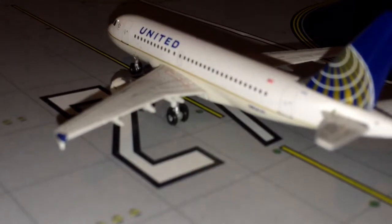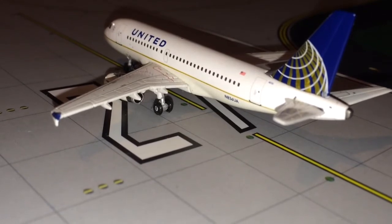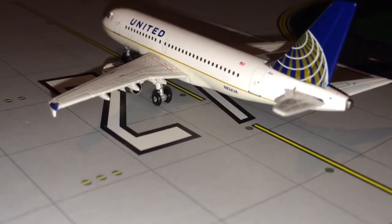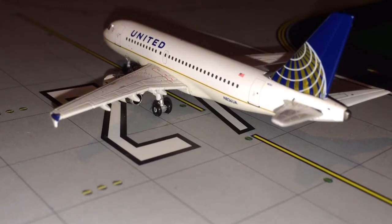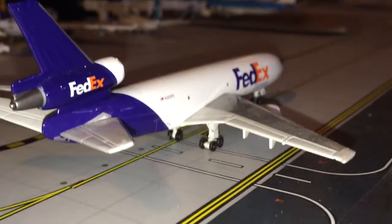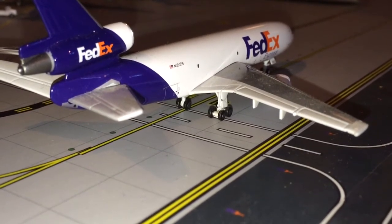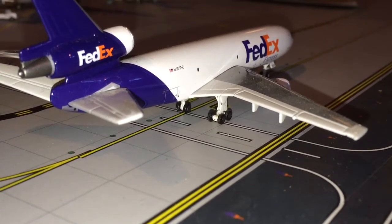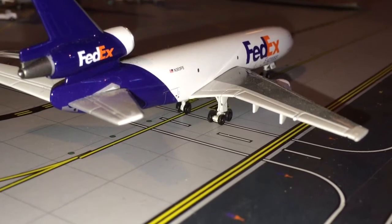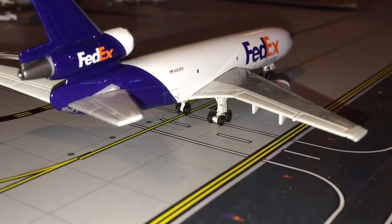Let's start with the taxiways. Right here we have a United A319 — he will be taking off momentarily for New Orleans, Louisiana. FedEx MD10 is taxiing over — he'll be heading to runway 34 left for a flight out to Pittsburgh. The way I do my airports is I have to figure out where they're going so I can tell you guys which end of the runway they're heading to.